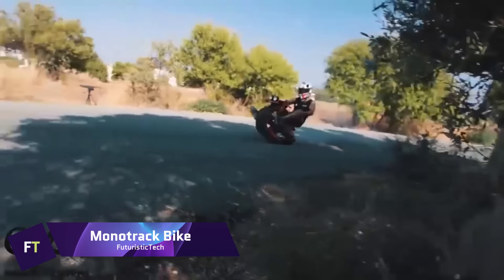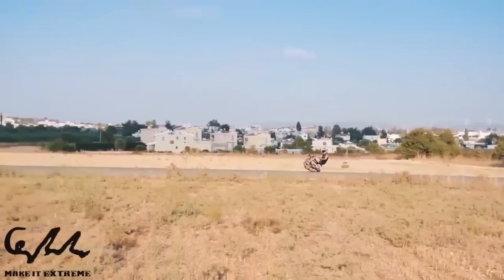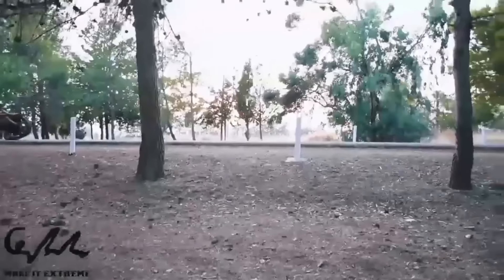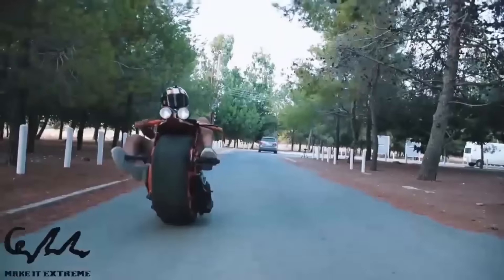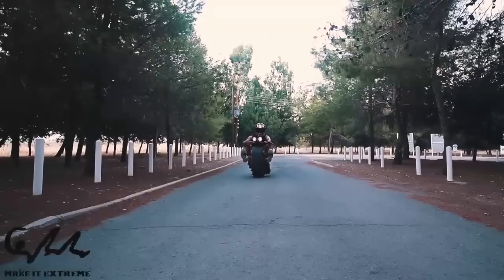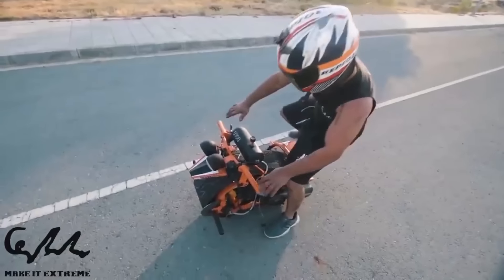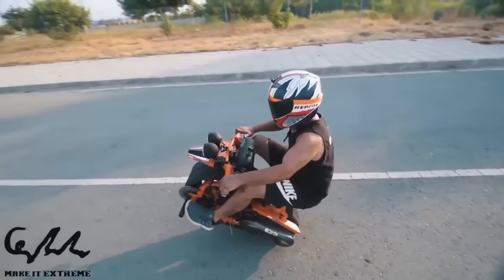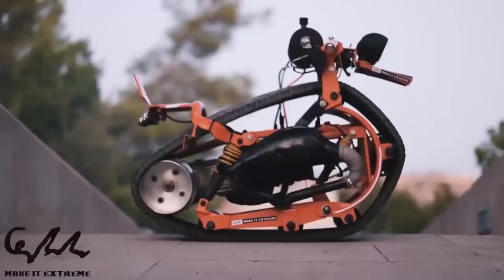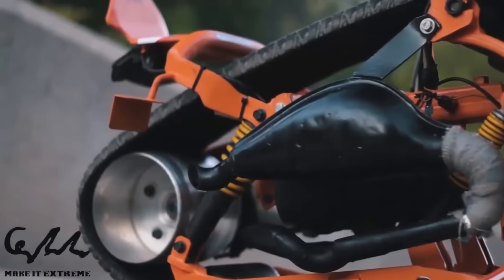The mono track bike is an exciting and one-of-a-kind mode of transportation that moves along a single track rather than wheels, thanks to its construction from a recycled automobile tire that encircles the bike's body. It has the same forward motion as a regular bike but can also lean back and do wheelies, handling a variety of surfaces from snow and sand to dirt.